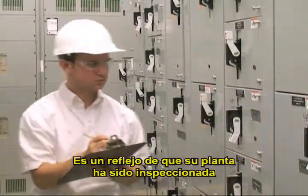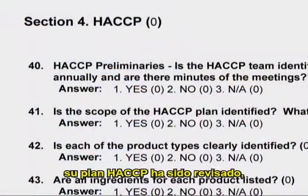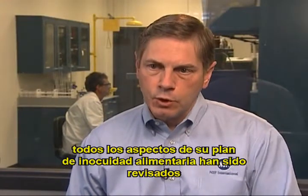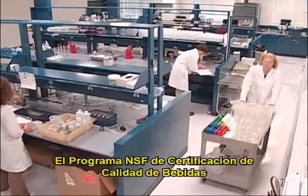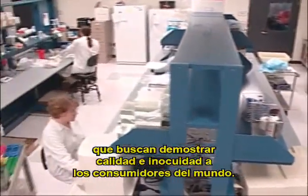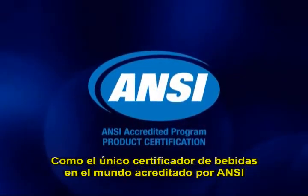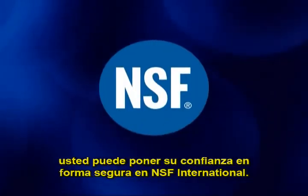It's a reflection that your plant has been inspected, your product has been tested, your HACCP plan has been reviewed. Every aspect of your food safety plan has been looked at and verified as meeting the gold standard of product certification. As the world's only ANSI-accredited beverage certifier, you can safely place your trust in NSF International.